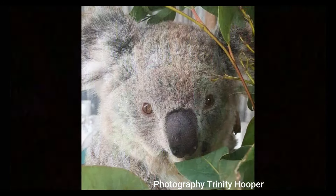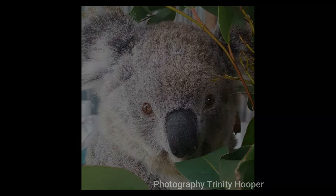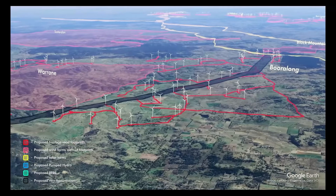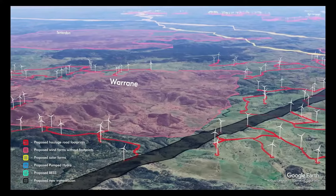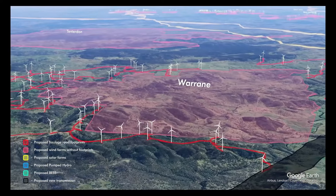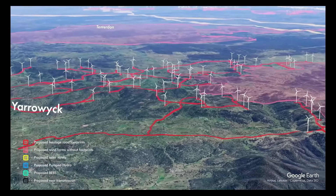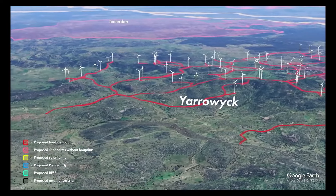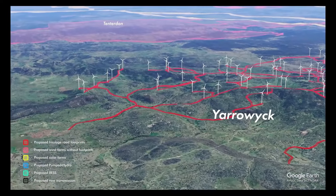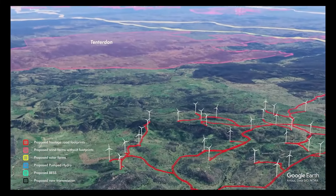This doesn't just apply to koalas — it applies to many species, many of whom are listed as critically endangered or vulnerable. The New England has uniquely high agricultural production levels and high land values with smaller holdings relative to other RES zones. These projects impact a larger number of neighbours as a result of poor planning. The Boorolong Wind Project near Armidale has 60 homes within 4km of turbines.